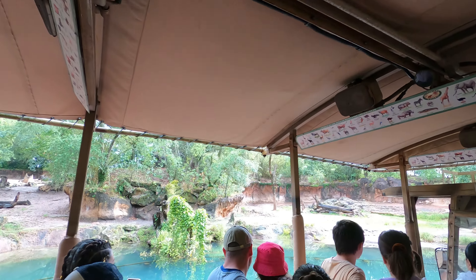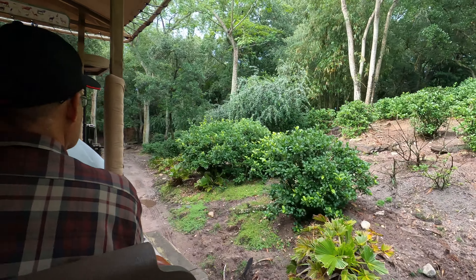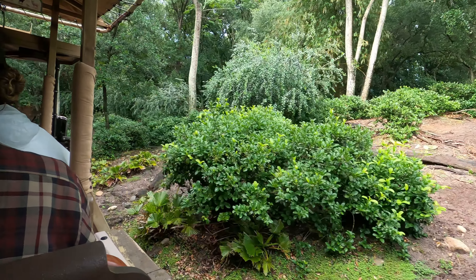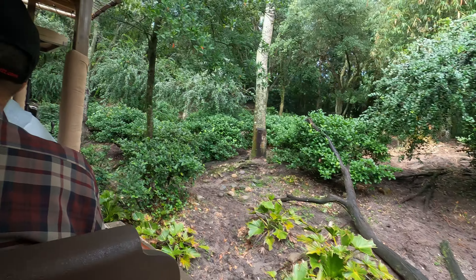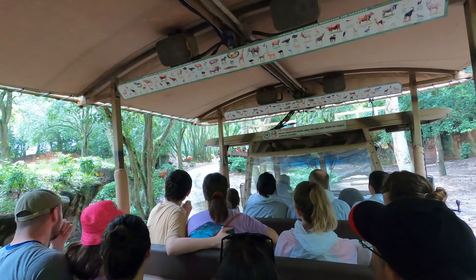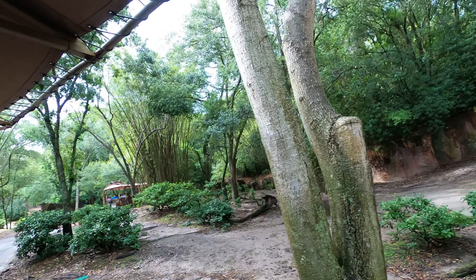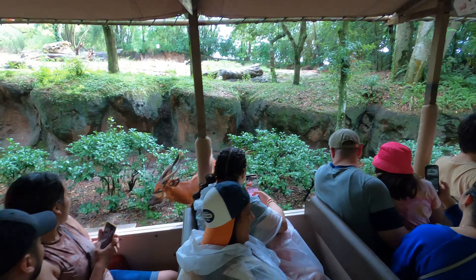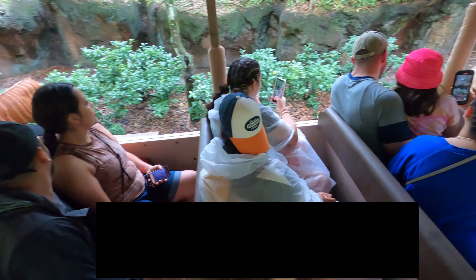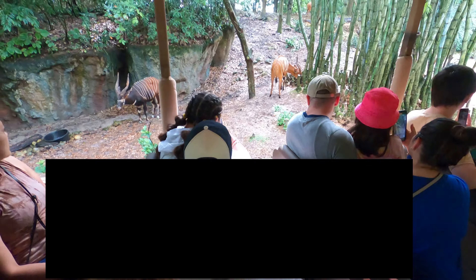Did you hear all that? I told you he's smart. I'm gonna shut up most of the time and just let you listen to the guide. Coming up over here to the left you're starting to see some orange animals — there's one across the road. These are the bongos. Bongos are known as the ghosts of the forest because they're so rarely seen. Both the males and the females have those curved-back horns, which help them navigate through thick brush without becoming tangled up.